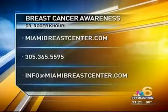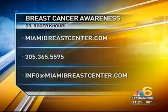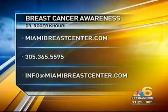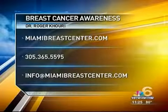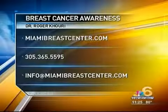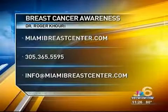And you're restoring lives at the same time. Dr. Curry, thank you so much. It's such an honor to talk to you. He ran over from surgery just to get here — he waited until he was finished. Thank you, sir. For more information on this groundbreaking procedure, visit MiamiBreastCenter.com or call 305-365-5595. You can also send an email to info@MiamiBreastCenter.com.